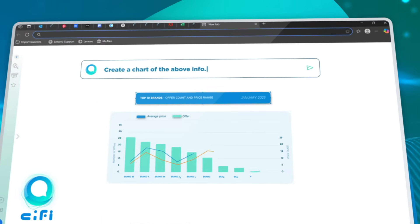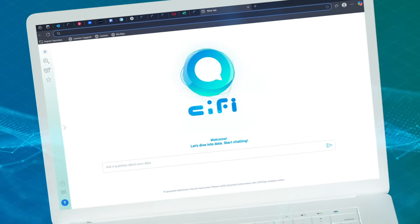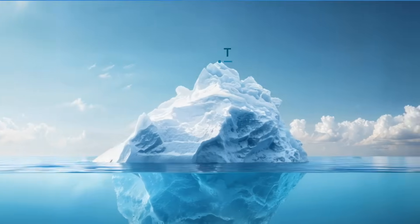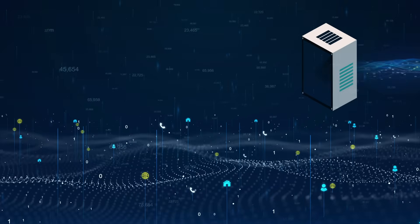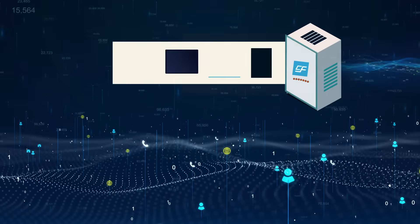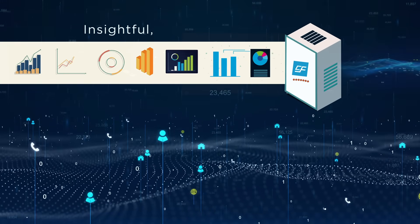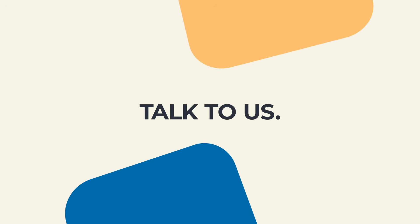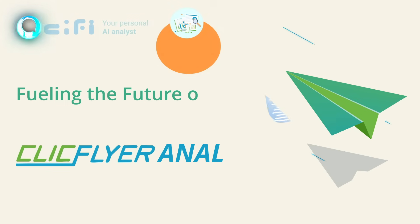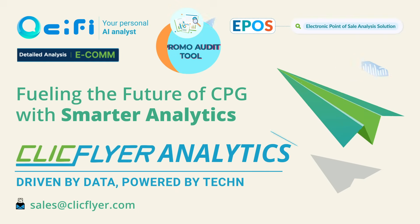On simple, versatile solutions — those are just some of the things we do. Wondering what else? We convert any data, any type, and any volume into insightful, decisive analysis. Talk to us. We'd love to tell you more. ClickFlyer Analytics — driven by data, powered by technology.